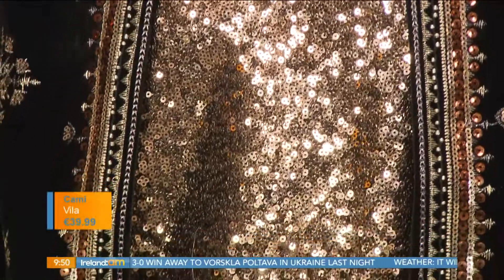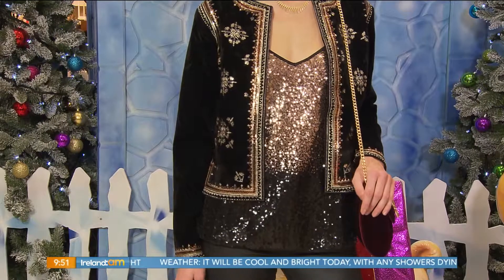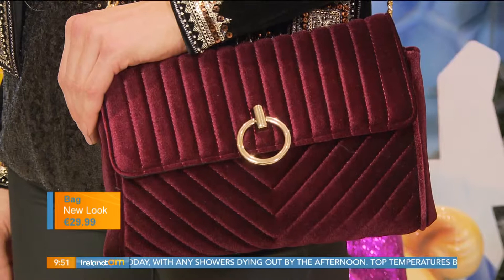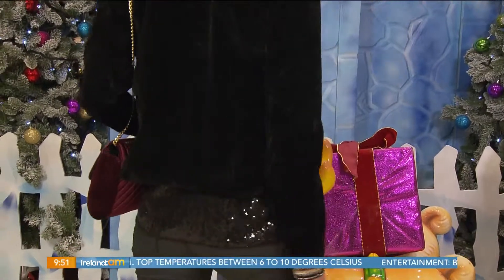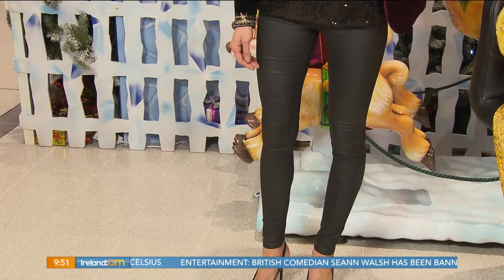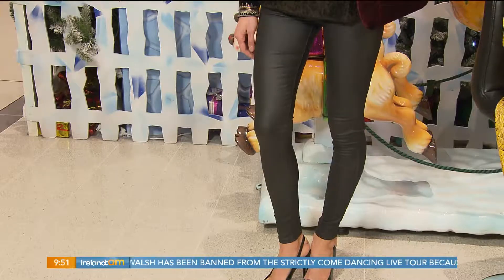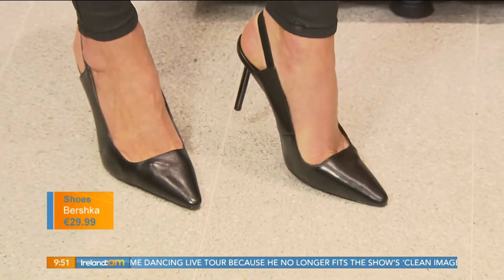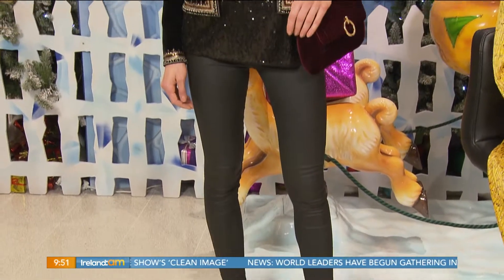And then the cami as well — sequins, bringing out that sequin detail but keeping them in similar tones so it doesn't look too in your face. Then burgundy again. We're talking high street prices here — nothing too expensive. Your cami is 40 euro and the bag is 30 euro from New Look as well. The velvet bag is a great colour with gold detail, making the look appear much more expensive. A pair of leather-look jeans are a staple you can wear all year round — the cami and leather jeans make it look a bit more luxe. And a black pair of courts as well: every woman should have a plain black court that works with a glitzy outfit or at the office. Being smart with your purchases at Christmas means you can wear them again.